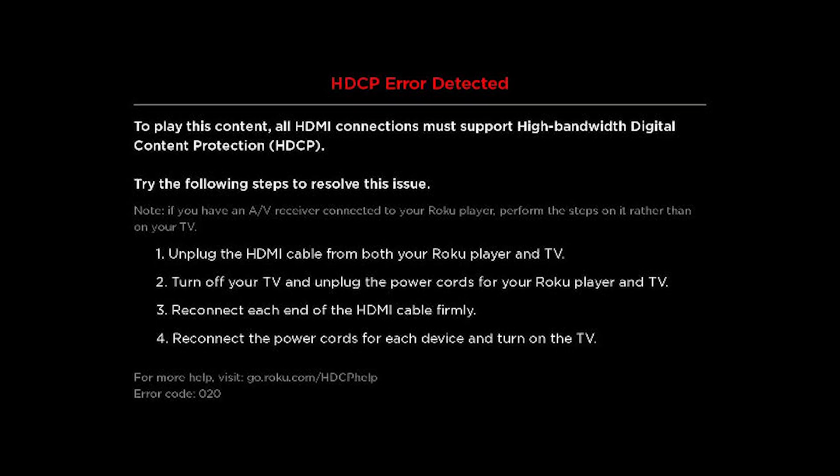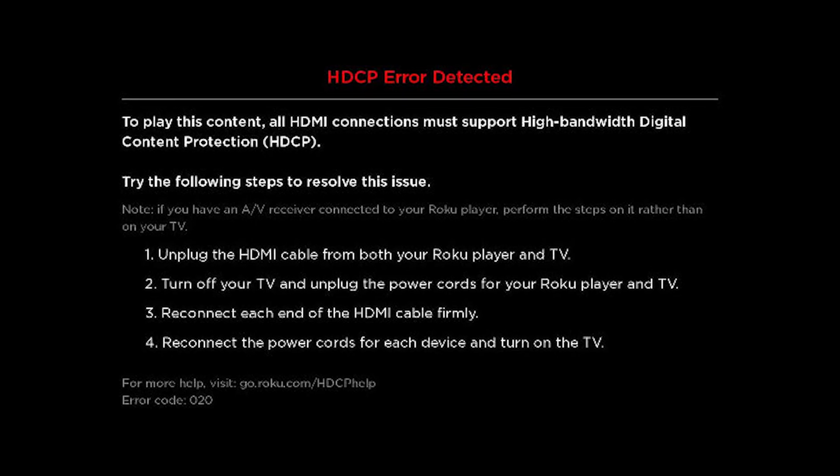Both an HDMI source and connected display need to recognize each other via the HDCP signal, or nothing will be displayed on screen. However, even if both the source and display incorporate HDCP, sometimes there can be glitches that may block communication.